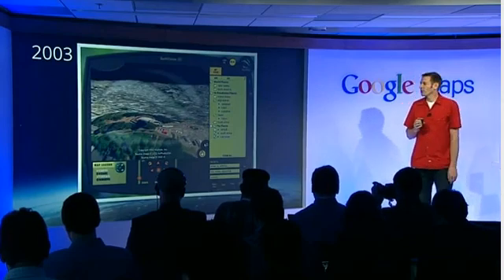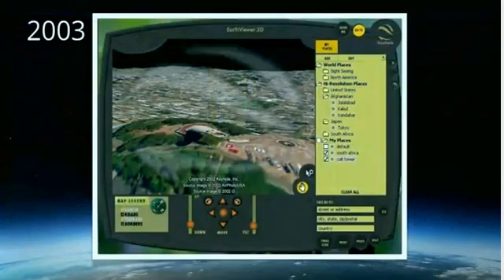It seems to be a lot of history lessons today, so I thought I would do the same. Earlier, Brian showed this shot of Keyhole — the technology that was acquired by Google and has found its way into all of our mapping products, including Google Earth and Google Maps.